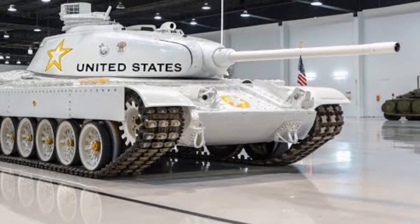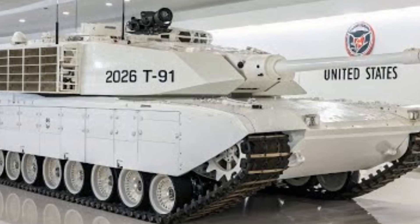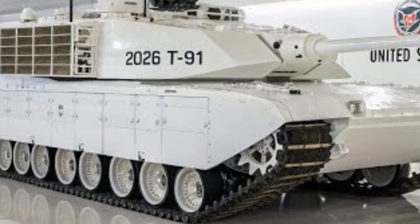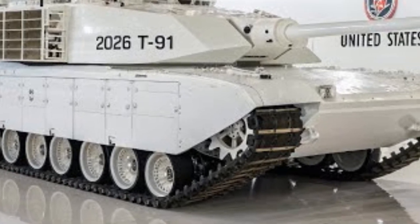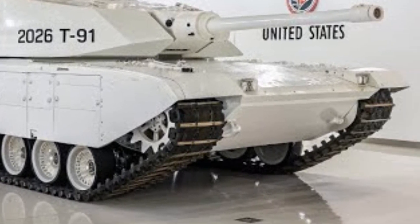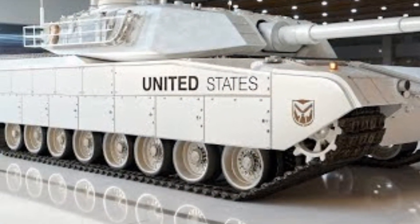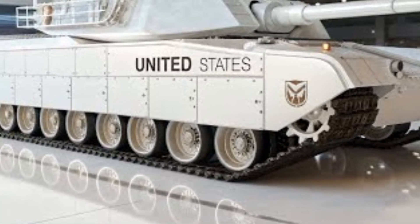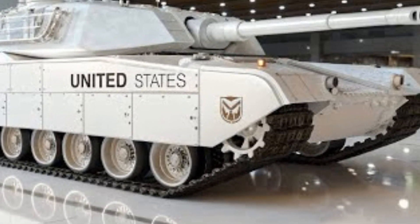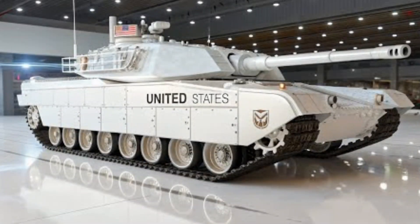Stealth technology plays a significant role in the Steel Phantom's design. Although tanks are traditionally loud and highly visible, this vehicle incorporates radar-absorbing coatings, reduced infrared signatures, and the ability to jam or deceive enemy targeting systems. In modern combat, where drones and precision-guided weapons dominate, survivability depends on being difficult to detect and even harder to target. The Steel Phantom embraces this philosophy, becoming an armored ghost that haunts the battlefield, striking decisively and disappearing into obscurity.